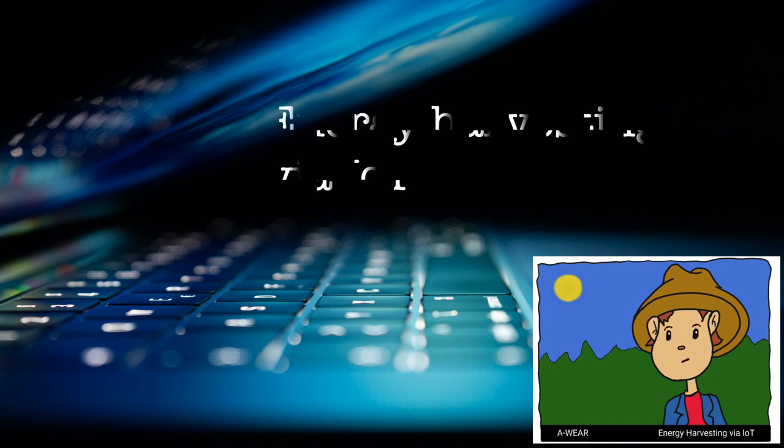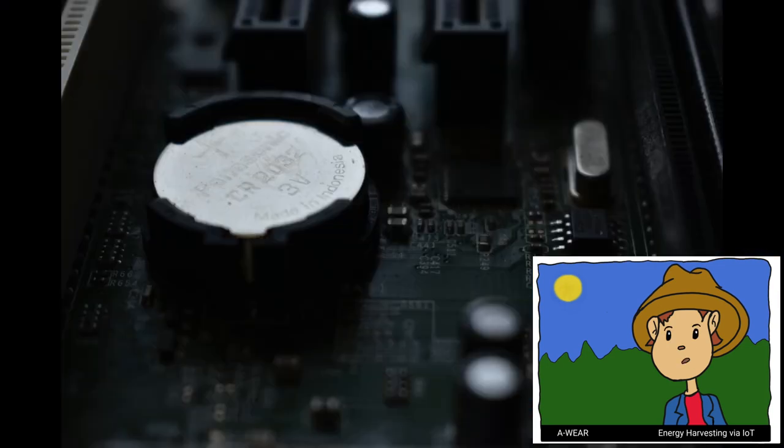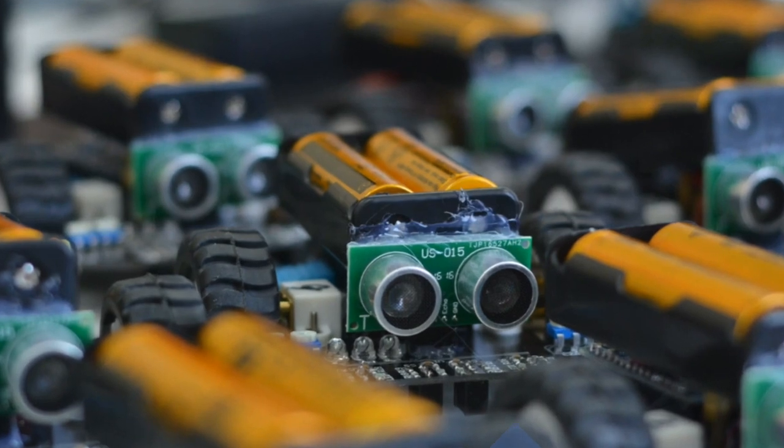Hi everyone, today we will talk about energy harvesting via IoT. Nowadays, the vast majority of Internet of Things devices are powered by batteries. Unfortunately, despite there being long-lasting batteries and devices becoming more energy efficient, we must replace the batteries every few years.